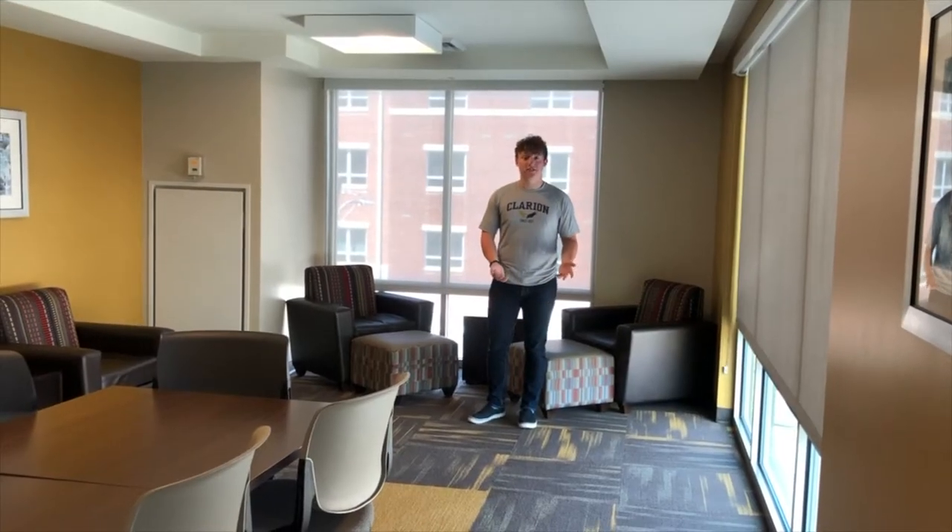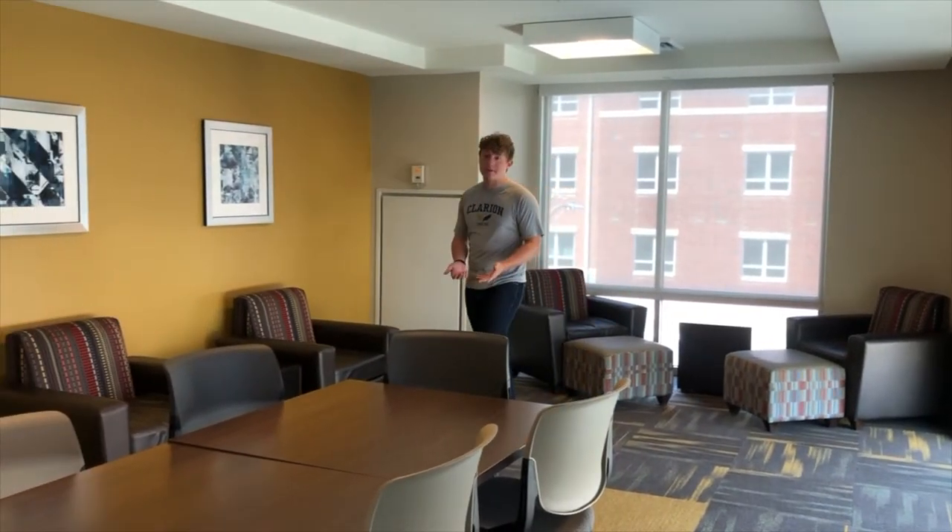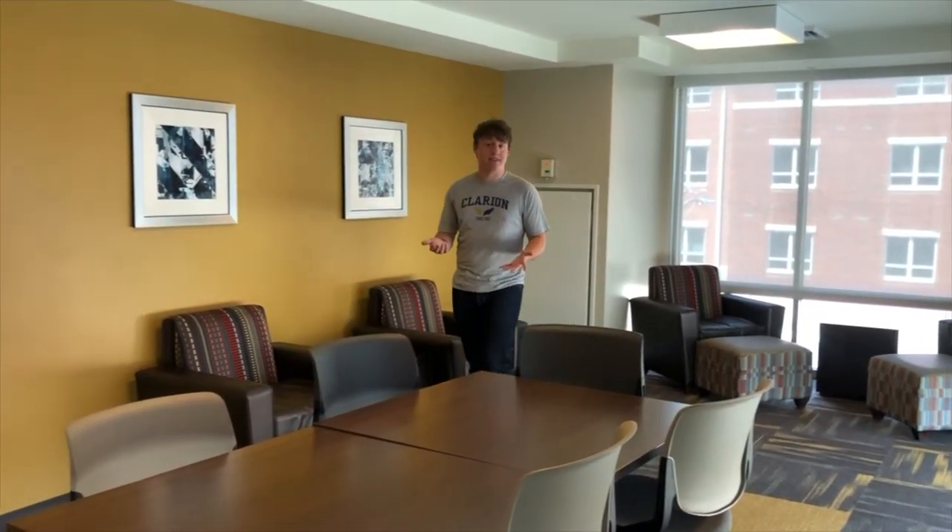There are two study lounges on each of the floors as well. Students can come here if they don't want to walk all the way up to the library. The glass is made semi-soundproof, to be sure that it's a quiet space for students to study.